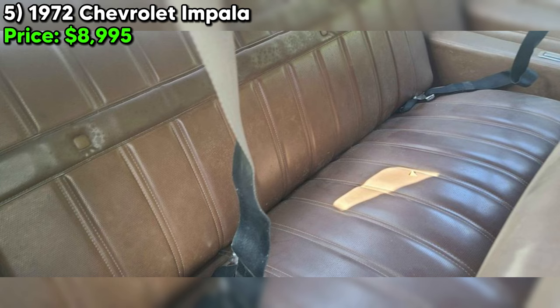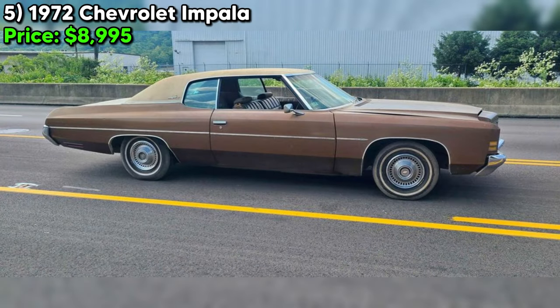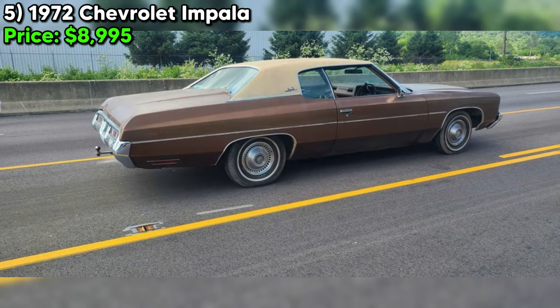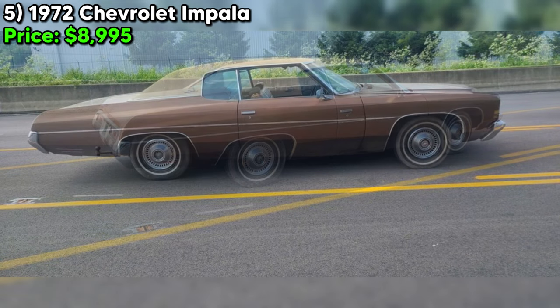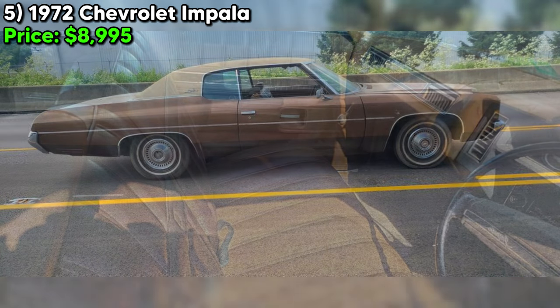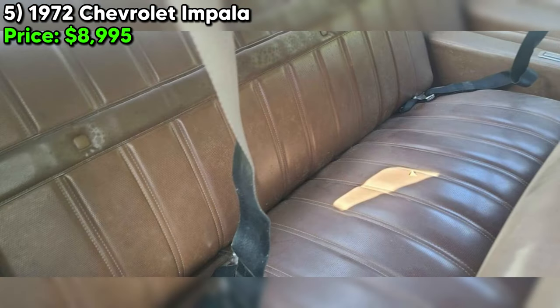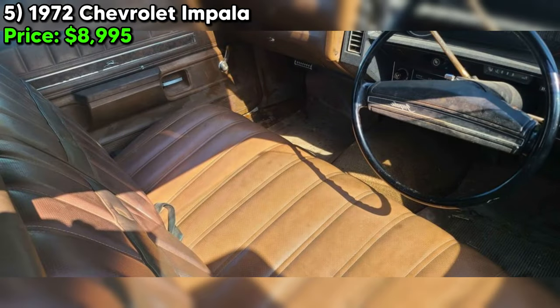The seller's firm stance — phrases like 'firm, no less,' 'no bottom dollar,' and 'I'll take no trades' — indicates confidence in the vehicle's value, with little room for negotiation. Combined with the description of the car as a potential entry into the donk game, a niche segment of car culture focused on customizing classic American cars, this positions the 1972 Impala as a significant find. Located in Cincinnati, Ohio, this sale is an opportunity to embark on a journey of restoration and customization.